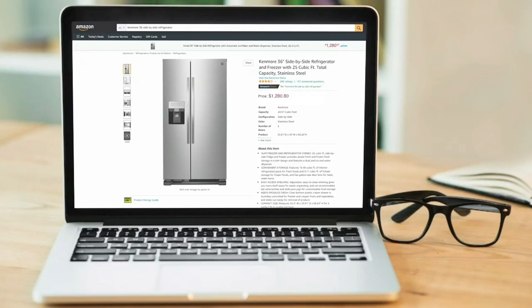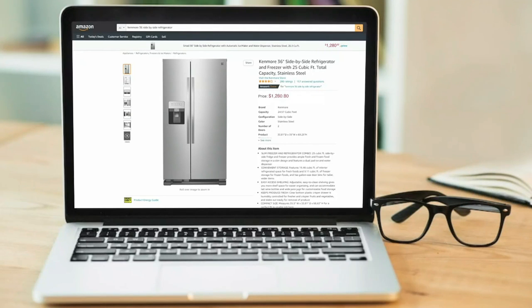The number 5 on the list is the Kenmore Top Freezer. When it comes to food storage, nothing comes close to the Kenmore Top Freezer and Refrigerator.